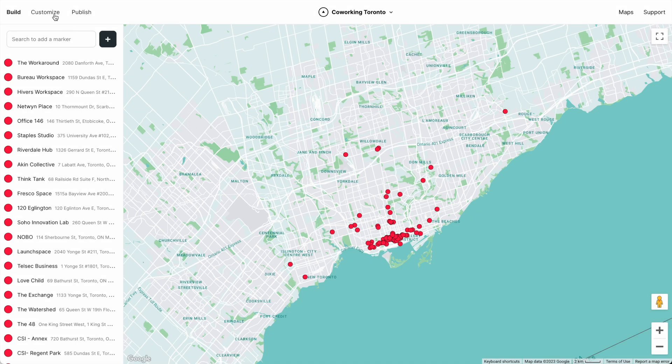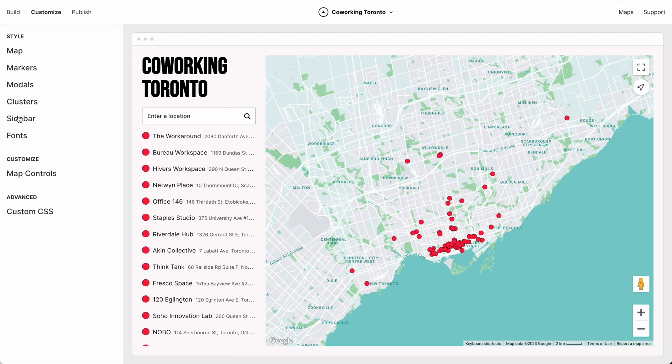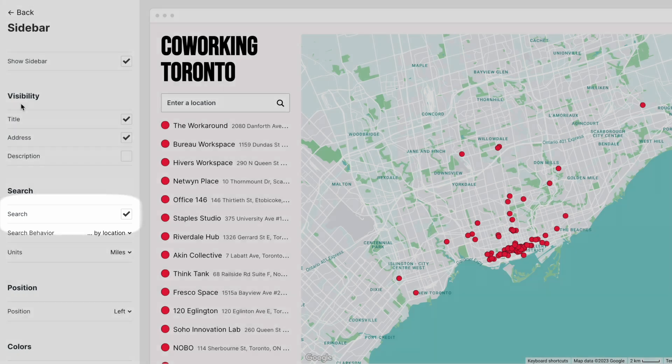Search by Location is live right now. You can go to Atlas and try it out. Just go to Customize, then Sidebar, and you can toggle Search on and off.